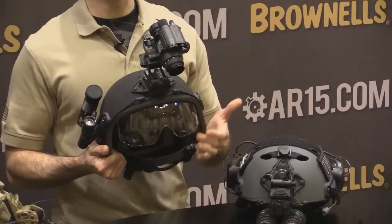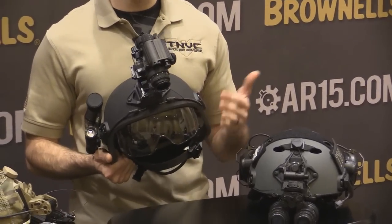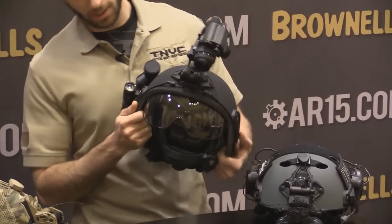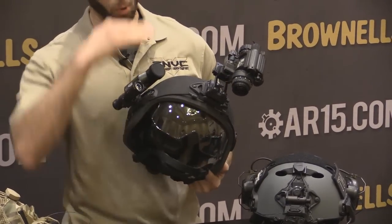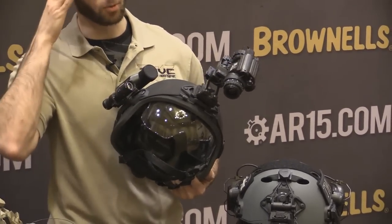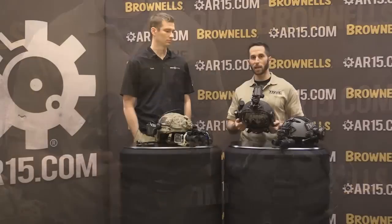It's basically the same ballistic protection as a standard iPro — shotgun pellets and light frag — but it's going to cover a larger portion of the face and go down to the bottom of the nose. It also gives wraparound protection, which would be very good for guys on an entry team or possibly up in a gun truck situation in a Bearcat or something like that.